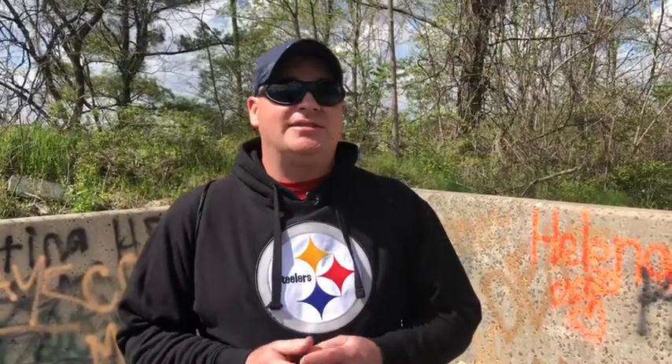Hello everybody, I am Shane and welcome back to See It My Way. Today we're going on an adventure — we're going to visit an abandoned turnpike tunnel. It's the Pennsylvania abandoned turnpike tunnel and it's been abandoned since 1968.